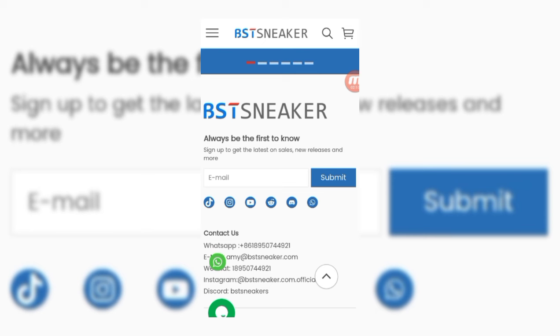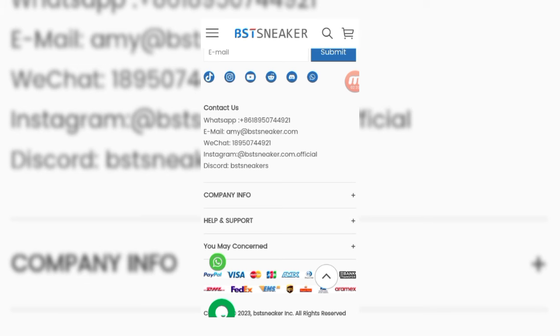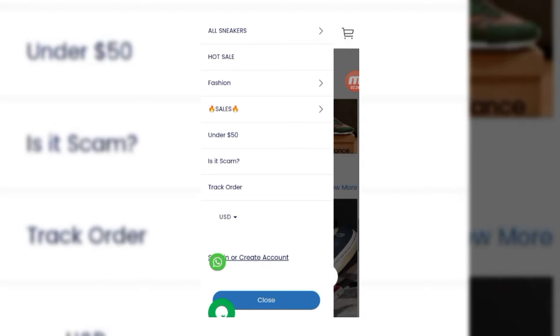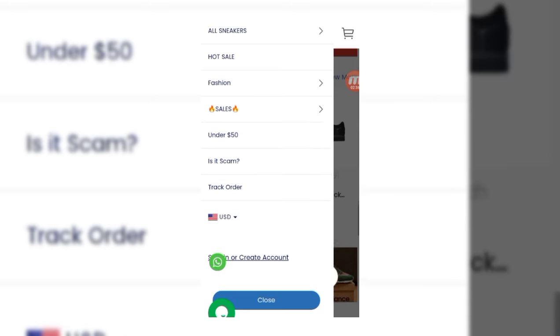BST Sneakers says 'always be the first to know' — you can join their Discord, Instagram, YouTube, TikTok, and WhatsApp. You can also contact them via email and WeChat. Company info, help, and support are available. Moving to their main menu: they have hot sales, all sneakers, fashion, sales under $50, and a legit-or-scam check section.